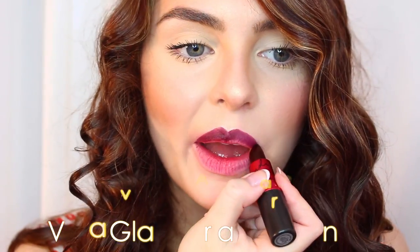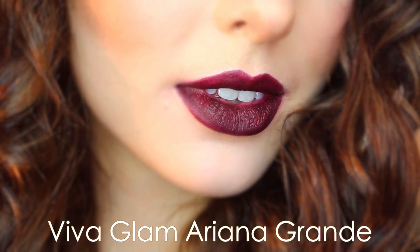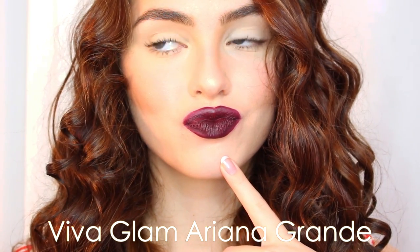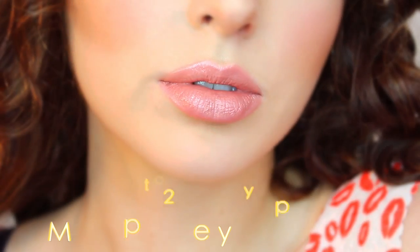This one is the new Ariana Grande Viva Glam Lipstick. If you're following me on Instagram, you've probably seen this on me already. It's a deep dark plum. I wouldn't say this is my favorite because I don't wear a lot of deep shades, but it's super cool and different. If you're into a more vampy look or want to go bold, I definitely recommend checking this one out — and the Viva Glams go to a great cause, so they're always nice to purchase.